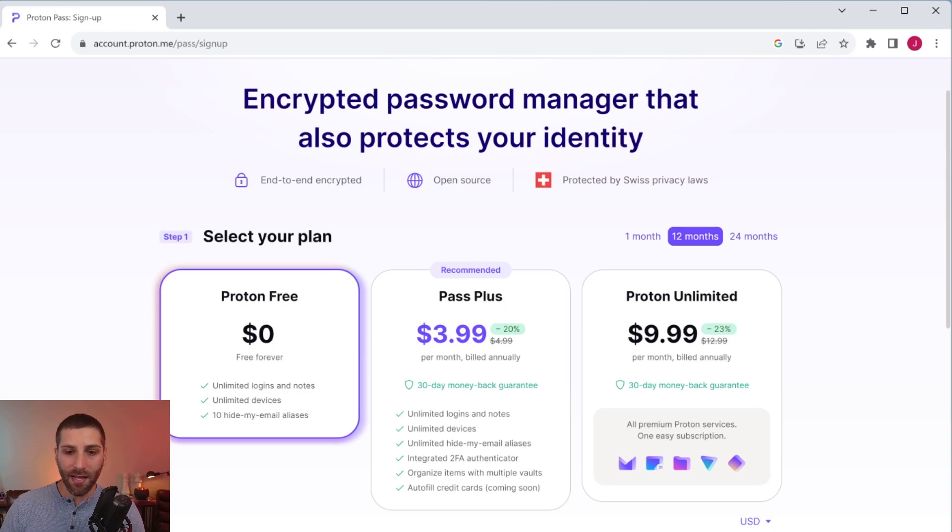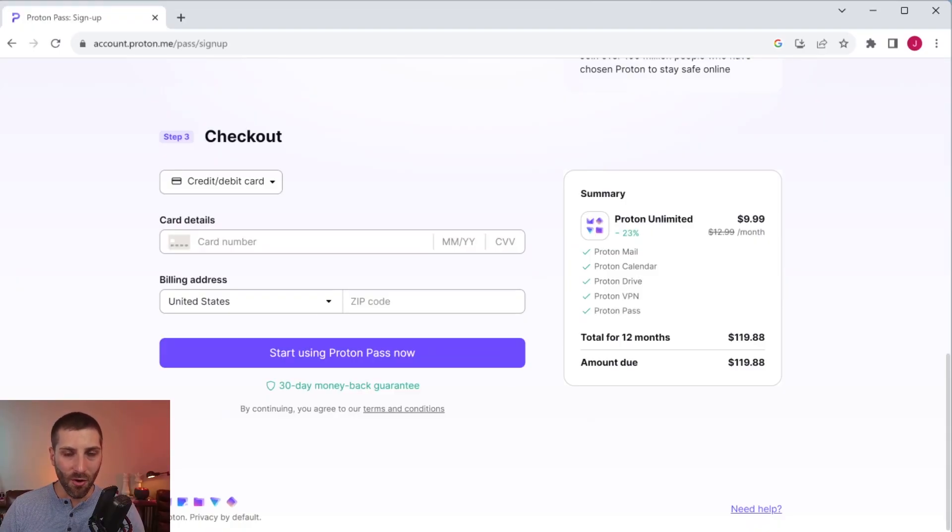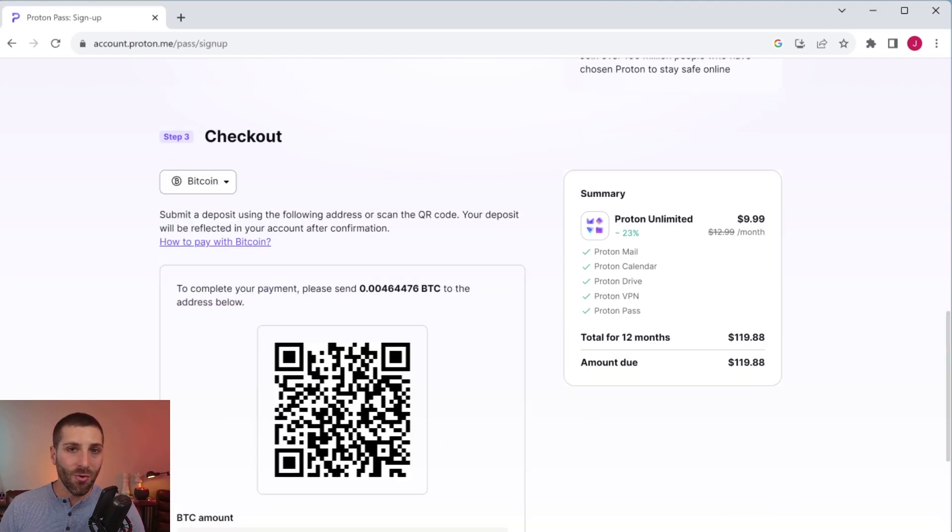But there are features in the paid version that are worthwhile: specifically, you unlock unlimited hide-my-email aliases, an integrated 2FA authenticator to help with security, and the ability to create multiple vaults for better organization. The last option is Proton Unlimited, which gives you the full-featured password manager plus access to every other Proton tool. So if you're in the market to replace Google, this might be a good option. And to further highlight their privacy focus, you can pay for this in Bitcoin — so you can go almost completely anonymous.